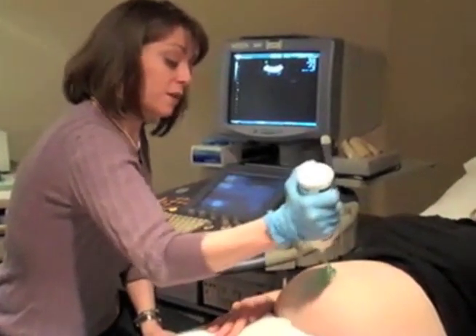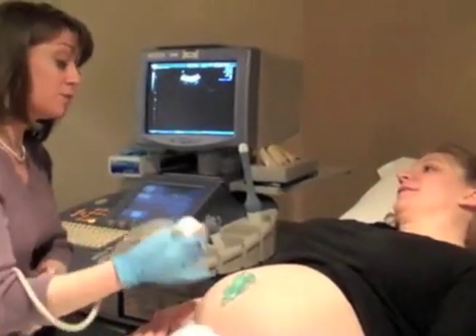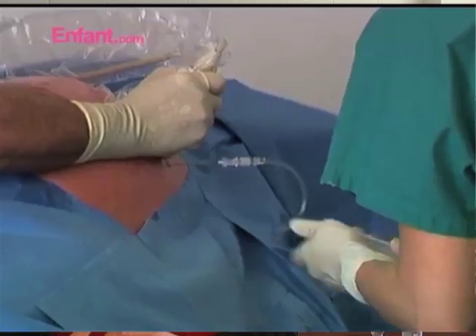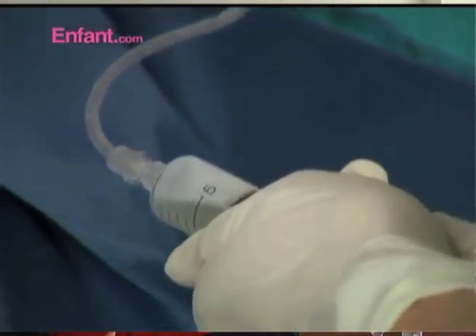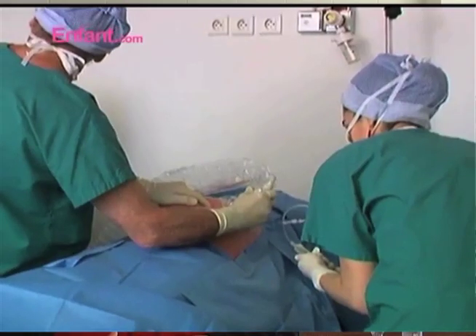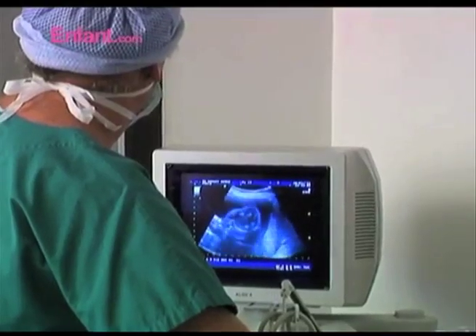They do a level 2 ultrasound, where they do more extensive measuring of the fetus to determine if there are any markers for a genetic disability. If the fetus displays markers such as a large head size or abnormal limb length, they will suggest an amniocentesis. Because I didn't have any of those markers, it was never suggested for me, but most people I know have chosen not to undergo amniocentesis because there is a pretty high risk of miscarriage, since they have to put a hole in the wall of the uterus.